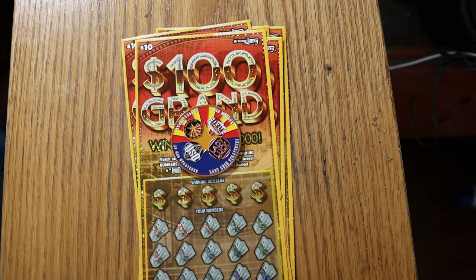What's up, YouTube? AZ Scratchers here with another little scratching session. Today I've got five of the Arizona Lottery's new $100,000 game, $10 lottery ticket. I've got tickets 13 through 17, book numbers 020832, and the odds are 1 in 3.46.